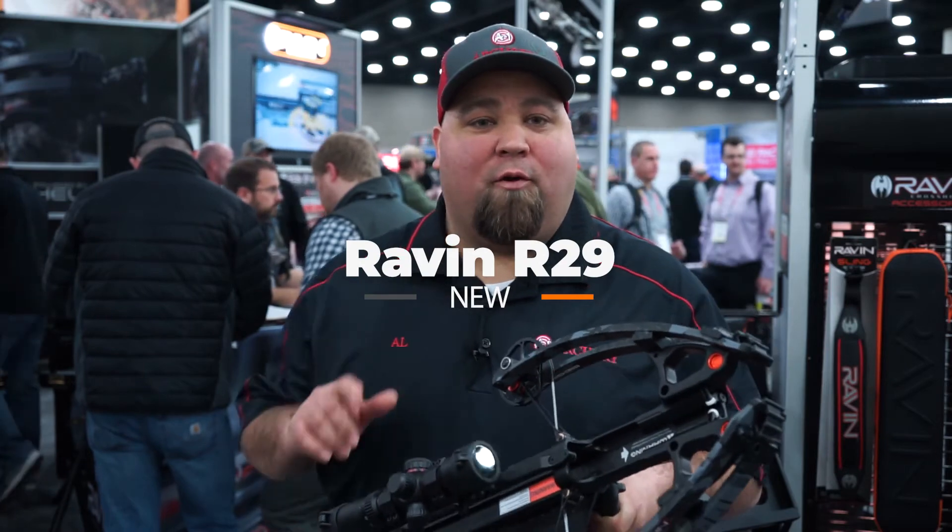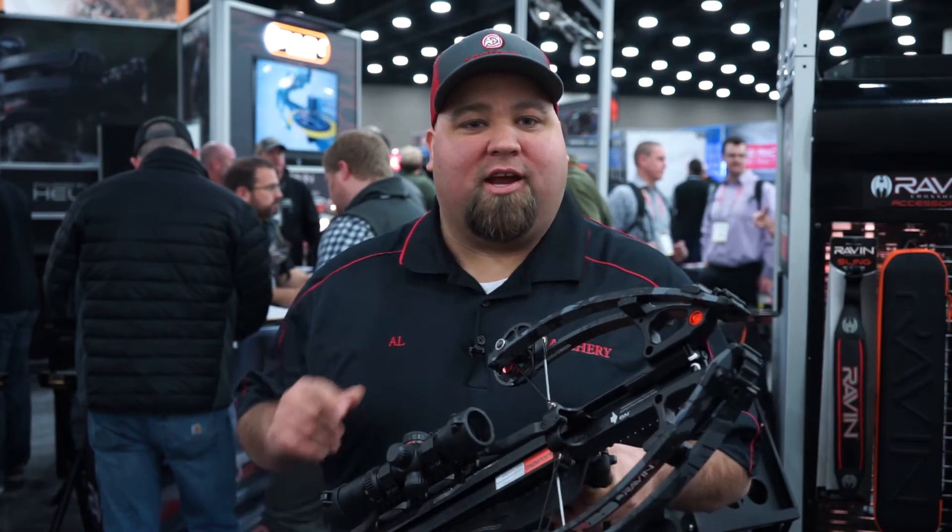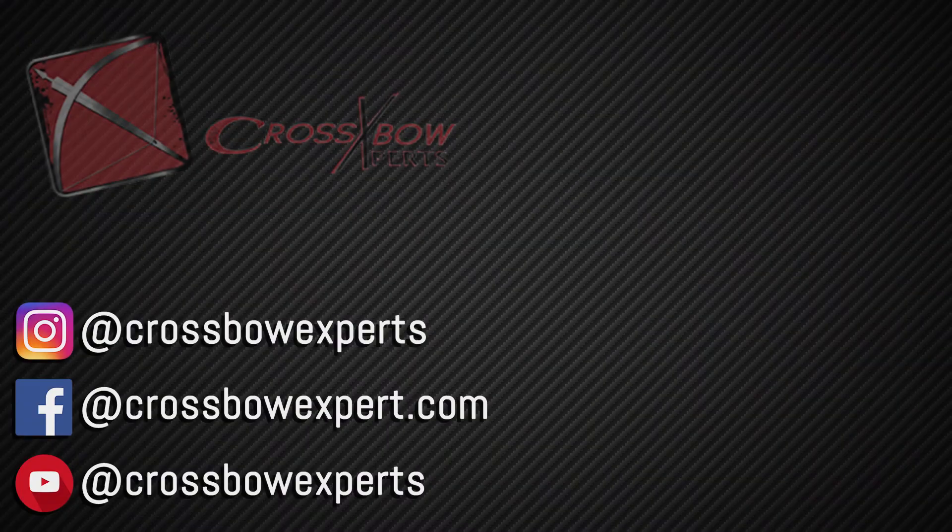It's 29 inches long, 430 feet per second. Check it out at CrossbowExpert.com. Thank you.